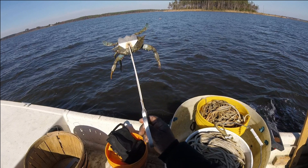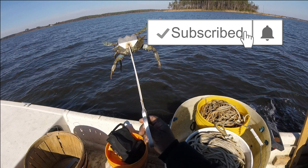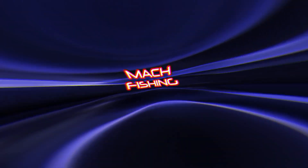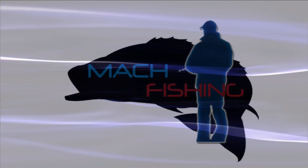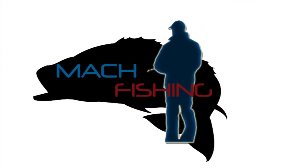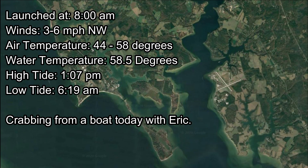Remember, if you like this video, don't forget to press the subscribe button and press the notification bell so you will be alerted when I have new videos. Welcome to another episode of Mock Fishing. In this episode, I will take you on my last crabbing outing for 2020. I did not have high hopes for this trip, so come along and see why.